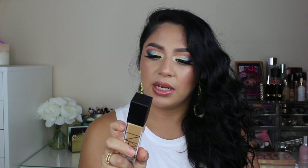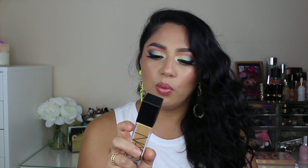The next product is by NARS — this is the new foundation that I picked up. It is such a good foundation. This one is the Natural Radiant Longwear Foundation and I picked mine up in the shade Barcelona. It is a great foundation.